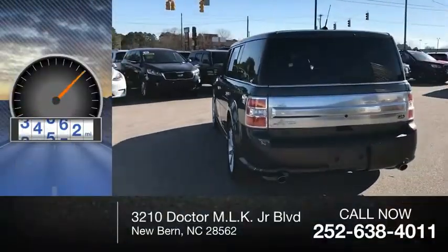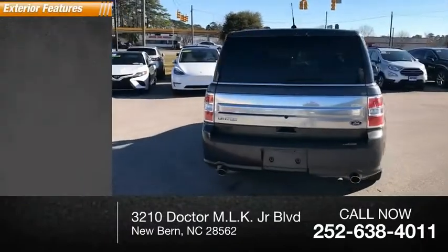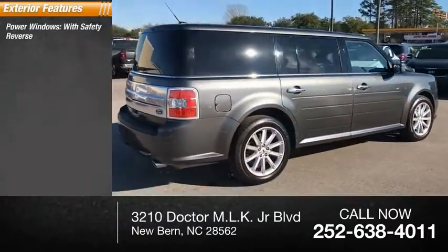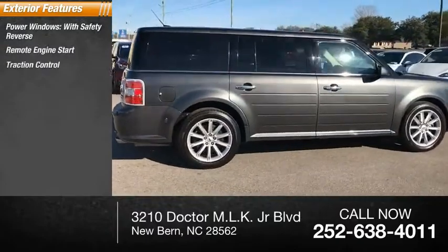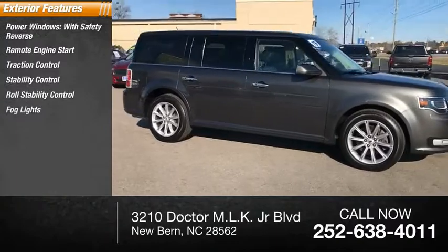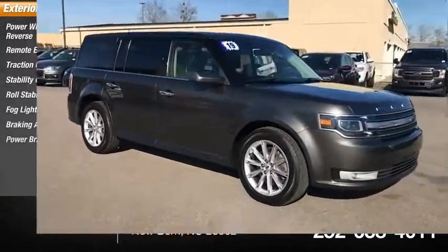This vehicle has less than 50,000 miles. Here are some of this vehicle's great options: power windows with safety reverse, remote engine start, traction control, stability control, roll stability control, fog lights, braking assist, and power brakes.